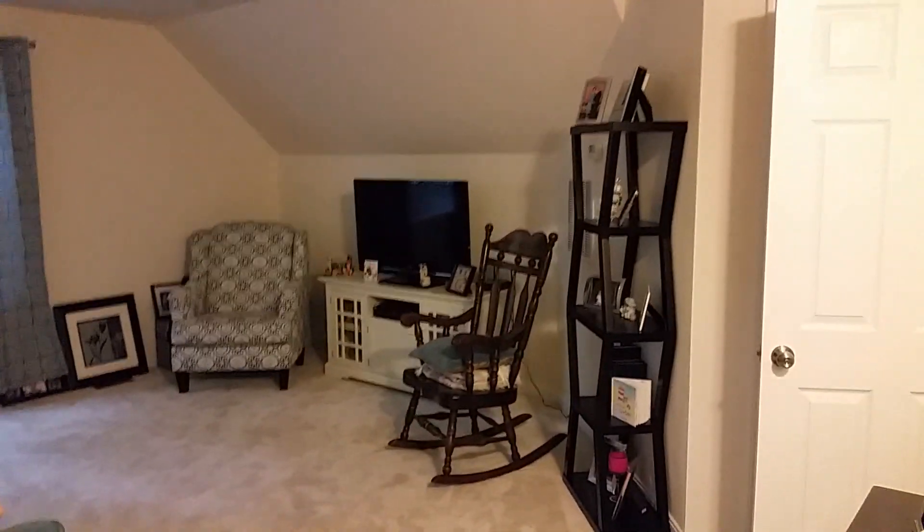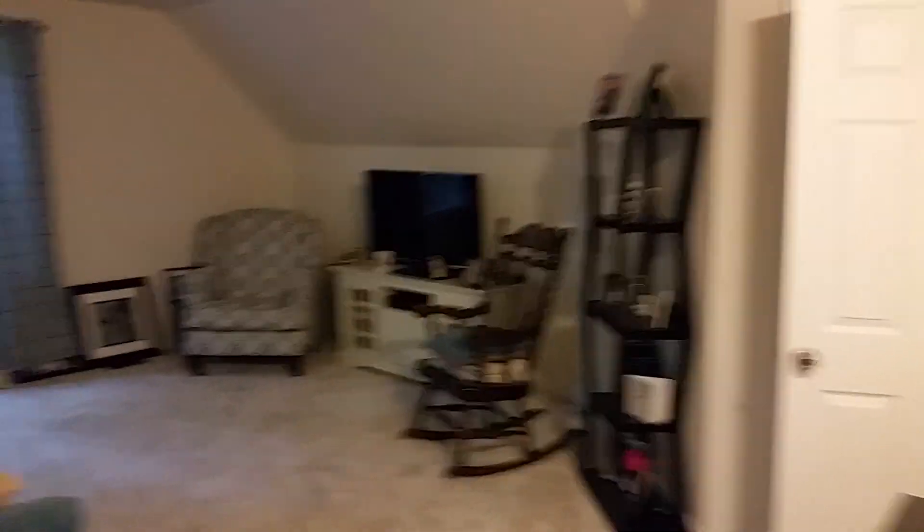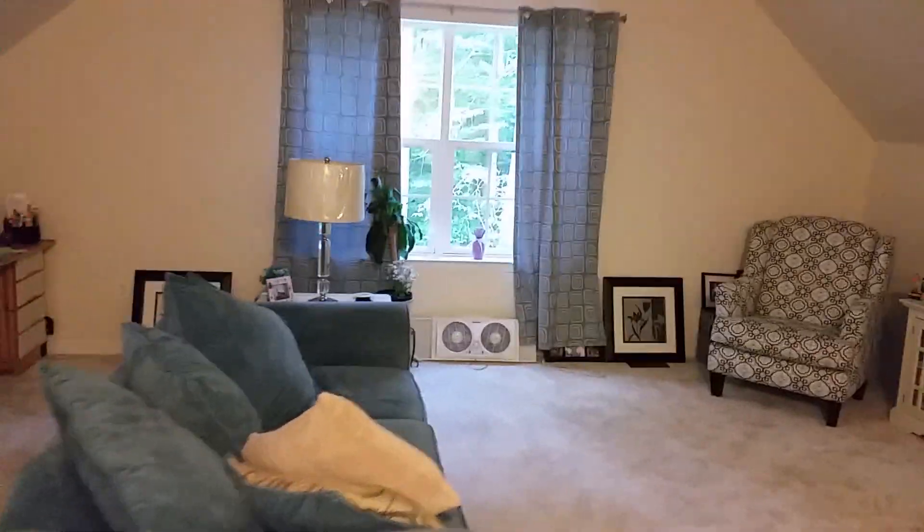Here's the living room. There's a window that looks out over the property, and this little seating area.